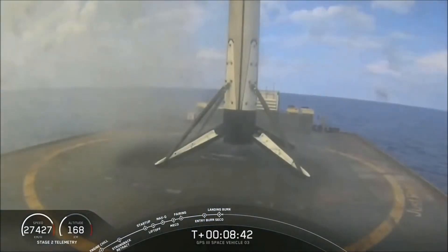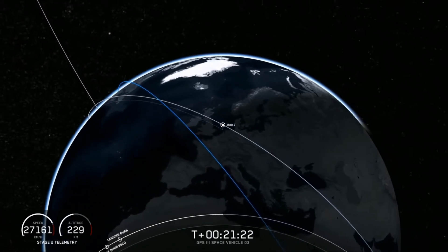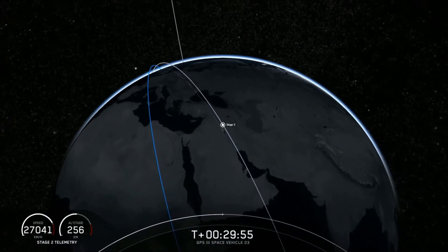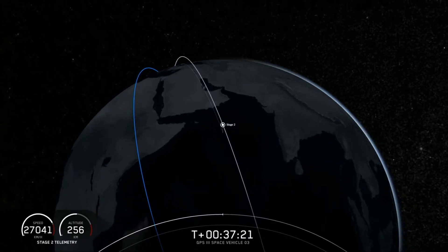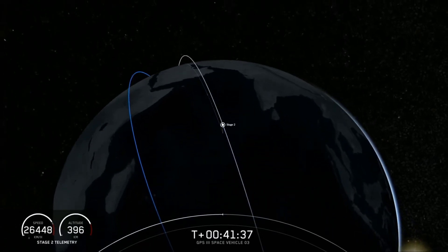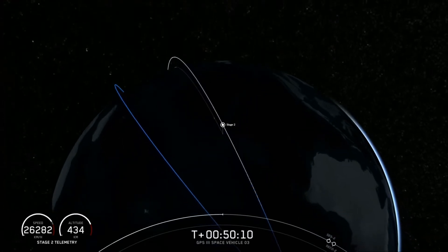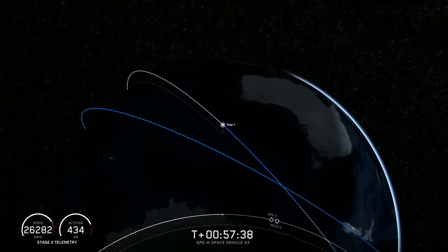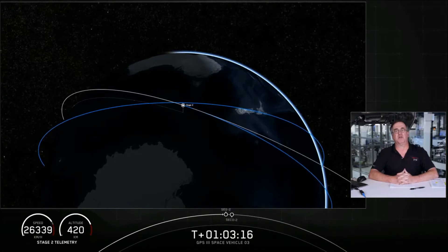Stage 1 is landing — it looks like a successful landing. The recovery operator is moving to procedure. The second stage is firing settling pulses using cold gas to make sure propellants are at the top of the inlets of the pump, ready to light that engine.